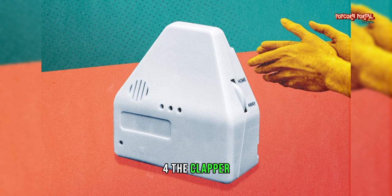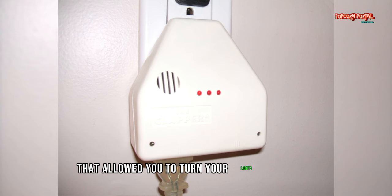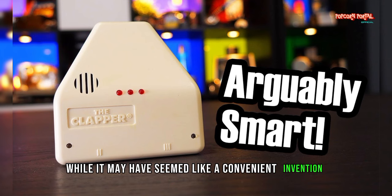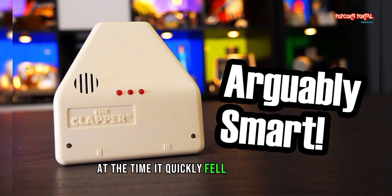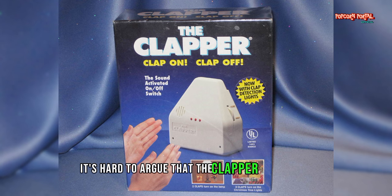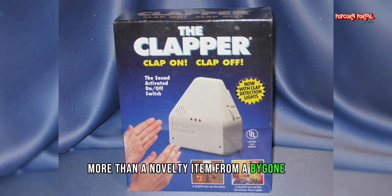Number 4: The Clapper. Remember the Clapper, that device that allowed you to turn your lights on and off by clapping your hands? While it may have seemed like a convenient invention at the time, it quickly fell out of favor due to its unreliability and impracticality. While it's certainly nostalgic for some, it's hard to argue that the Clapper is anything more than a novelty item from a bygone era.